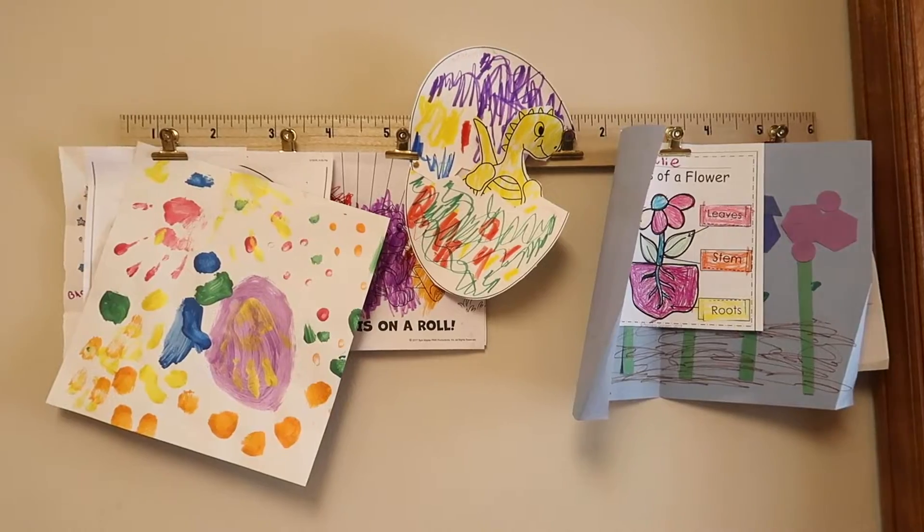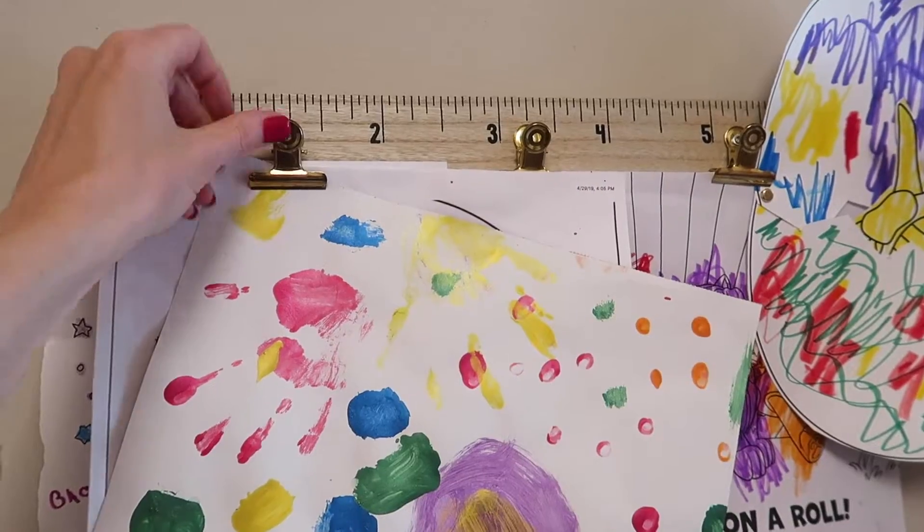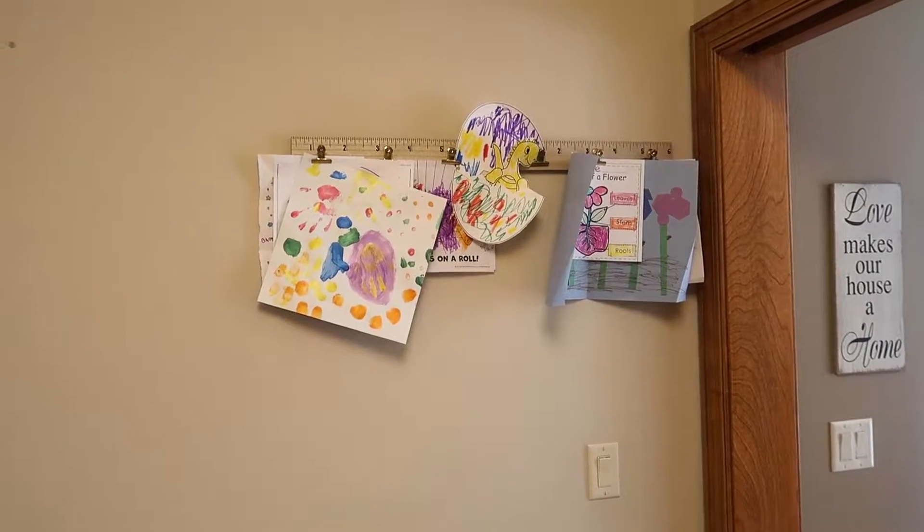Some of the artwork I'll hang up on the wall. I got these clips at the Target dollar spot several years ago, but this is something you could easily make yourself. I'll clip a few of their art pieces up here, especially if it's seasonal — like Christmas, spring, or Easter. Then as seasons change or it's time to replenish, I'll take it down and put it in the garbage where they can't see it, then replace it with some new stuff.